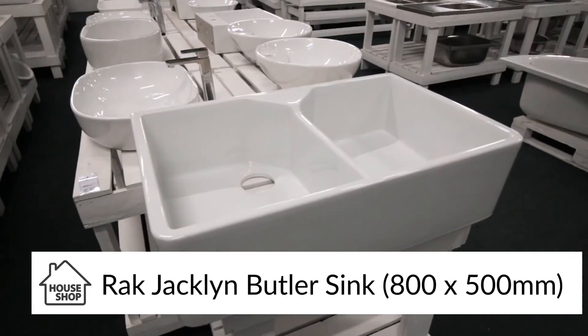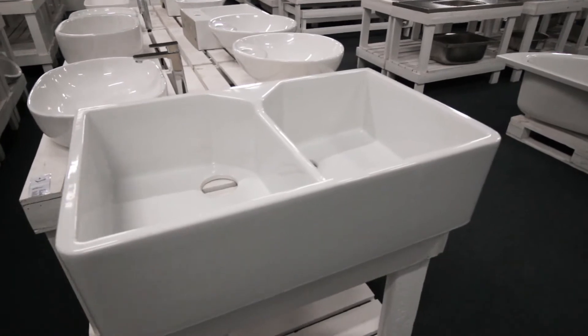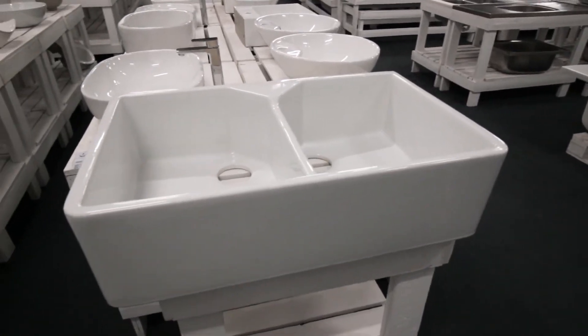Hi, I'm Quintus from House Shop. In this video I'd like to tell you about the Rack Jaclyn Butler Sink. As you can see, this is a double bowl Butler Sink. This is one of my favourite Butler Sinks because of its cost to quality ratio. You are really getting a high quality product for a reasonable price.